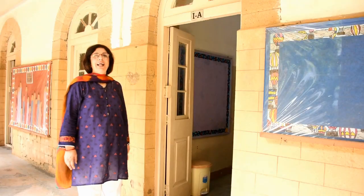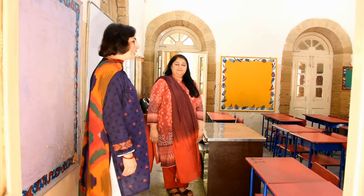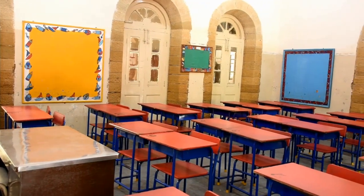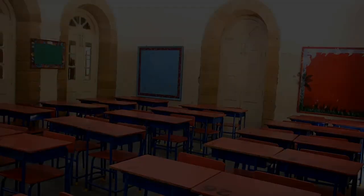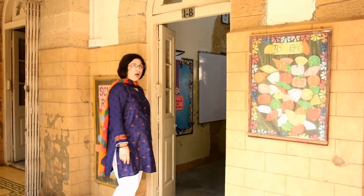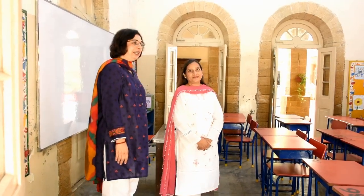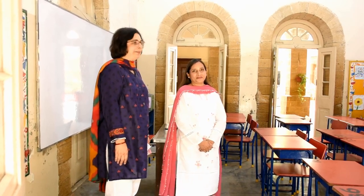Let's go into class 1A and see who's waiting for you. This is Ms. Uzma Javed, your class teacher, and she is waiting to welcome you all in August. Now we are going into grade 1B and meeting your teacher. This is Ms. Rahila Azaz, your class teacher, and Rahila too, like Uzma, is waiting for her new class to come in August.